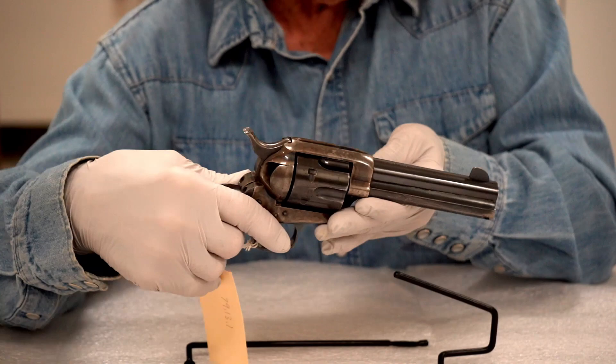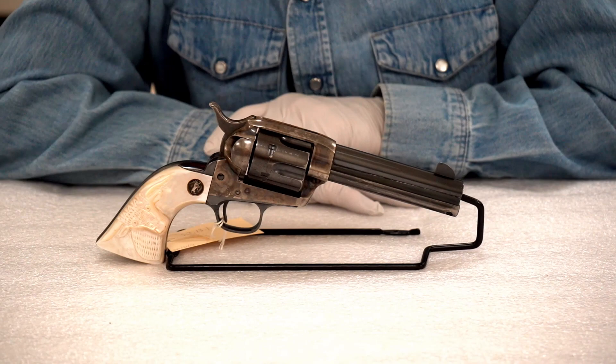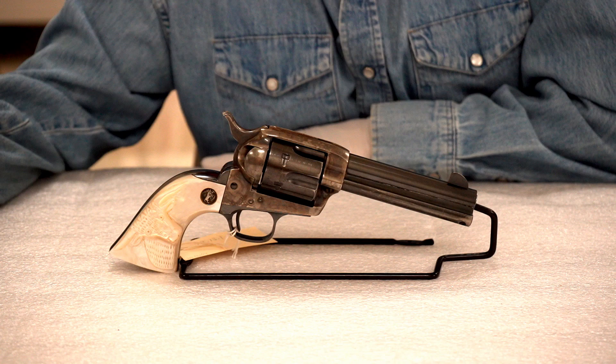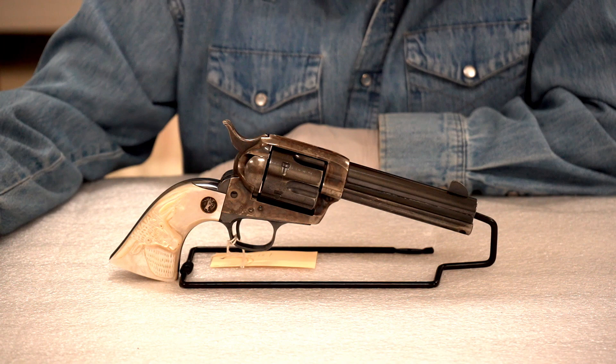This one has three file marks right here. Legend has it that gunmen and lawmen in the Old West would notch the grips or mark their guns to record the number of people they killed. Without any other knowledge, it looks to me like all three marks were put there at the same time — which doesn't mean the guy couldn't have killed three people at once.